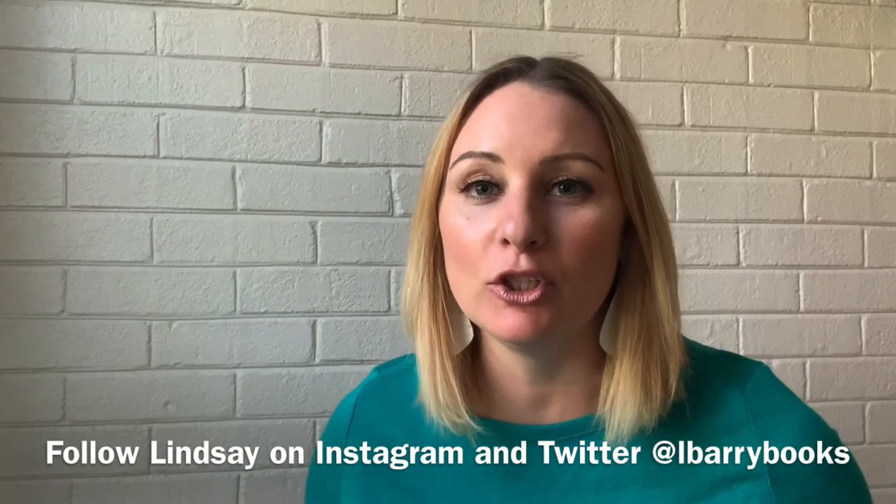Hey everybody, it's Lindsay C. Berry here, and today I'm going to read to you my book, Journey to Constellation Station, with art by Jamin Hoyle.